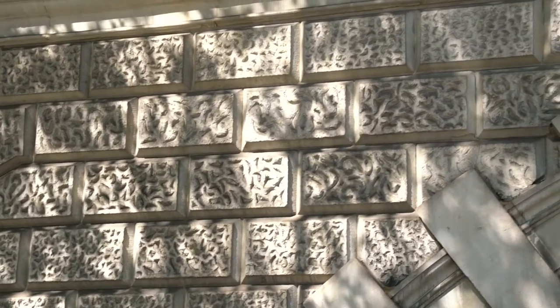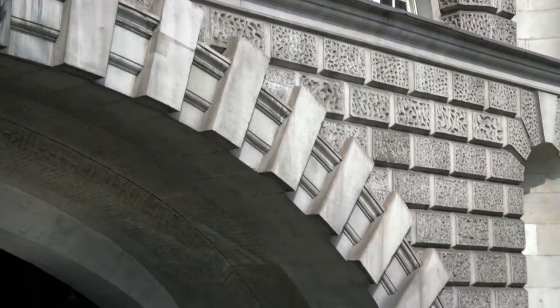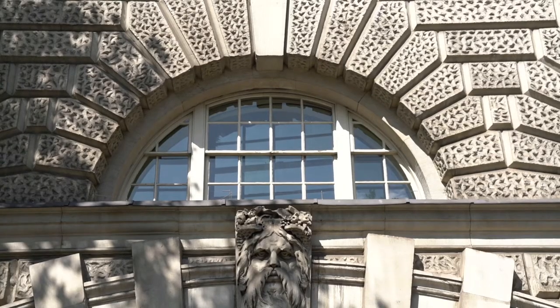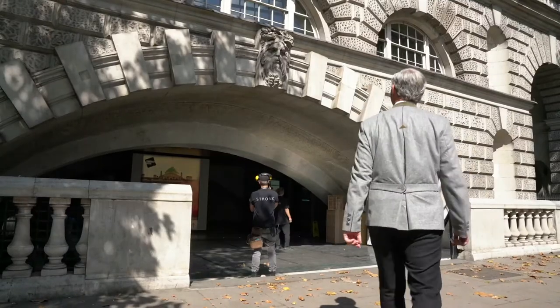Again we have the wonders of Chambers' design, with the rustication and the elements of Palladio that he's bringing into this. This must have been a startling thing to look at in its day — the lunette windows at the top, the keystone with the allegorical figures representing different parts of the Thames.